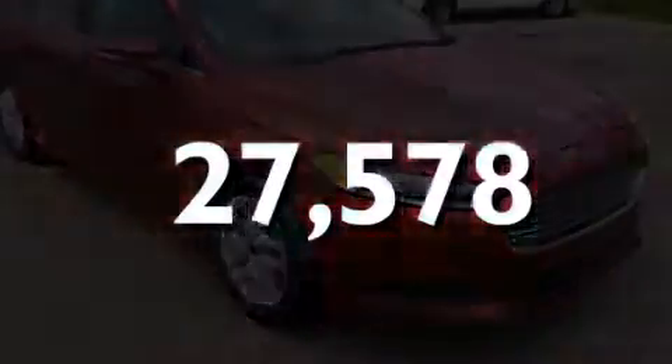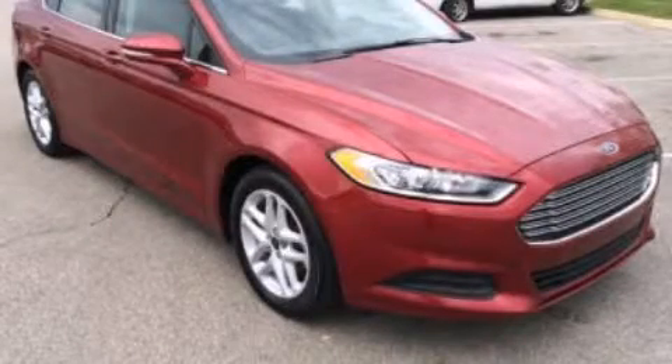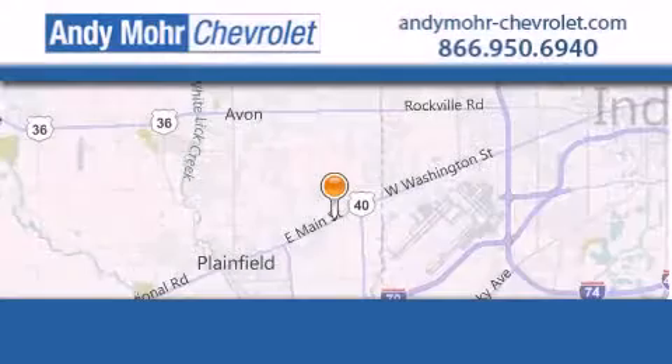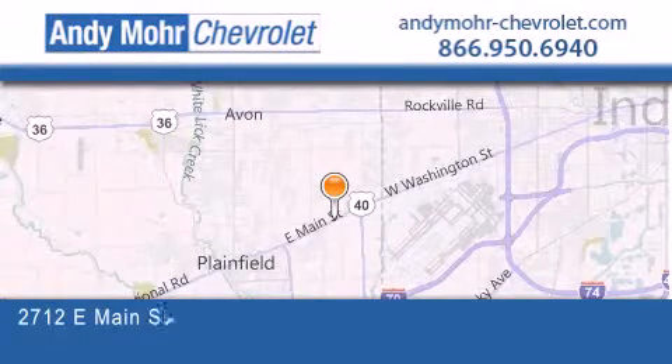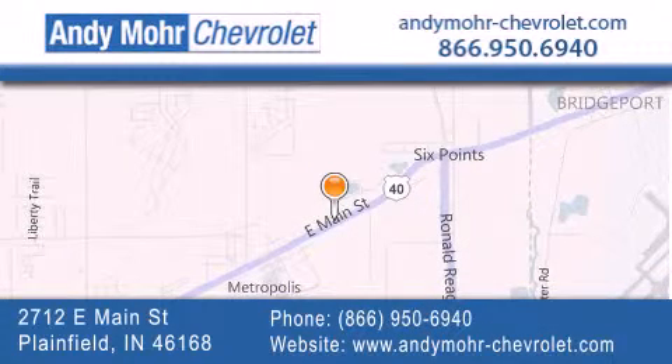Please call us today for more information on this great vehicle. Andy Moore Chevrolet is the place to find new Chevrolet cars as well as pre-owned cars in Indianapolis. You can visit our new and pre-owned inventory online, get new car pricing, and receive free no-obligation price quotes. Visit Andy Moore Chevrolet today at 2712 East Main Street in Plainfield or see us online at andymoore-chevrolet.com.